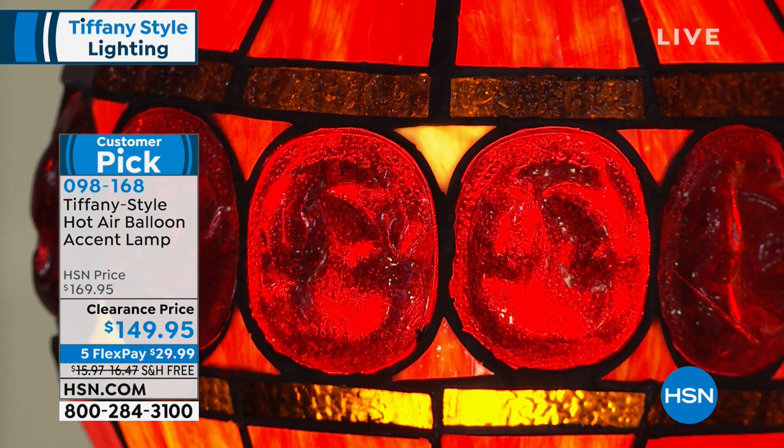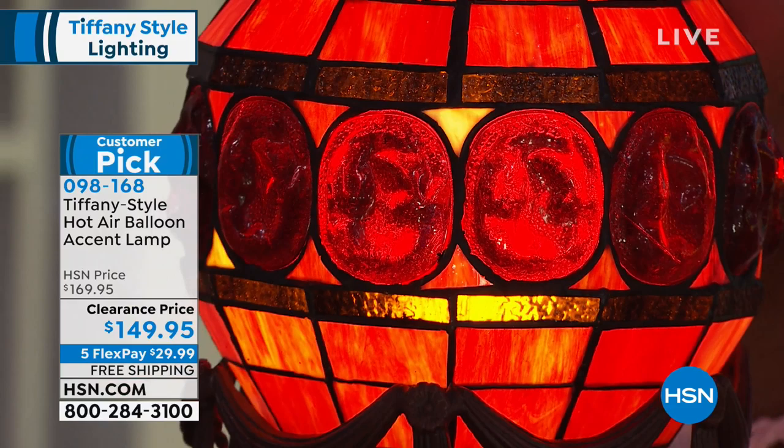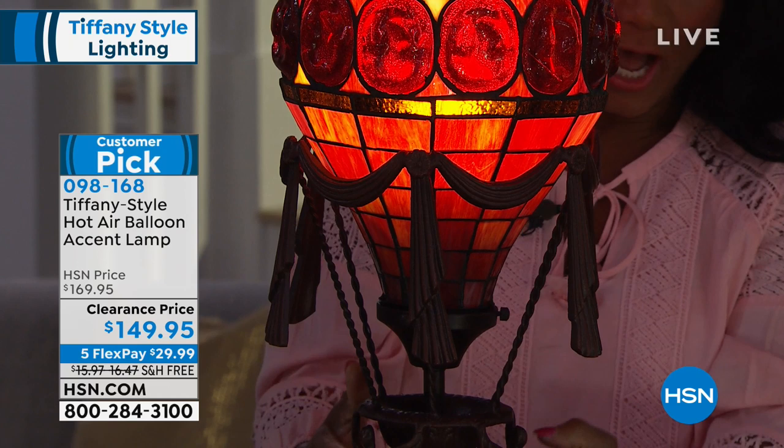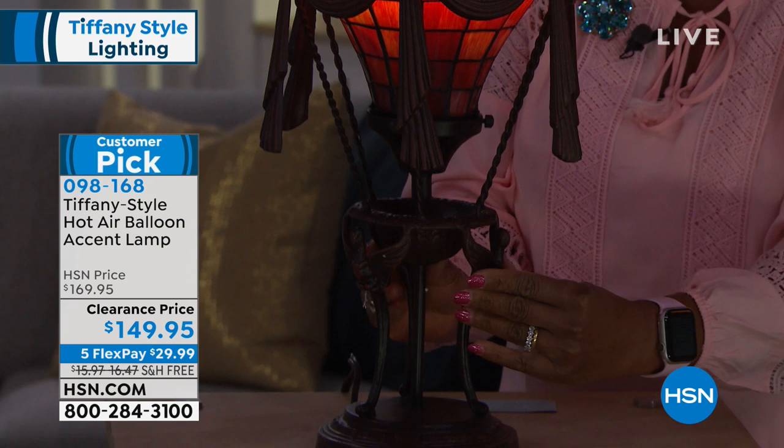Not only just looking at them at face value do you immediately recognize that they are a hot air balloon — you can see the cording, you can see the tassels that are hanging down. All of this is done with the antique bronze metal finish. You can see almost individual figures, but they're really birds, though they look like people on the bottom holding on.